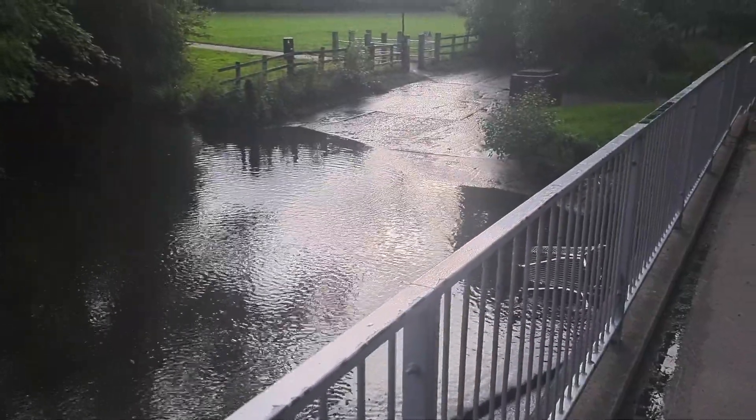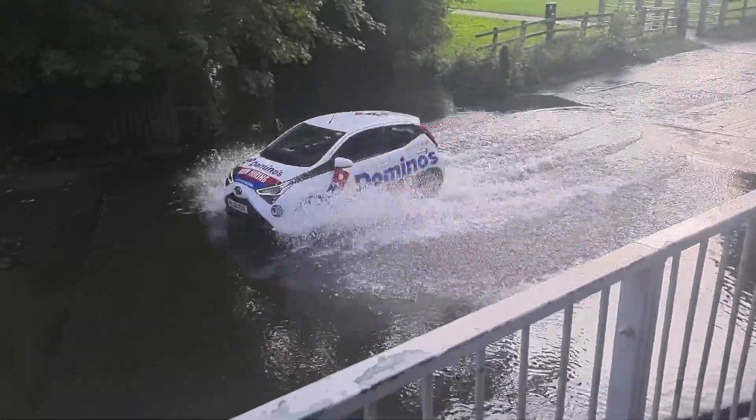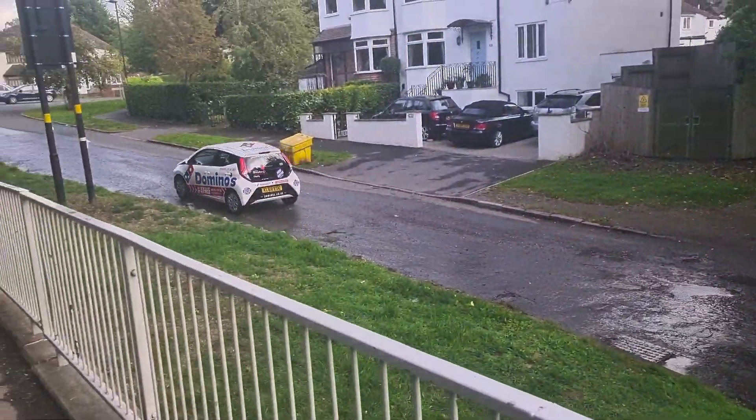Car coming through now, I'm not sure what it is. There you go — Dominoes. Got a few splashes there.